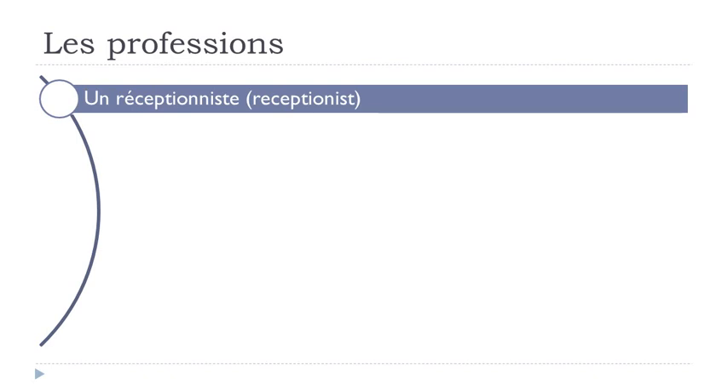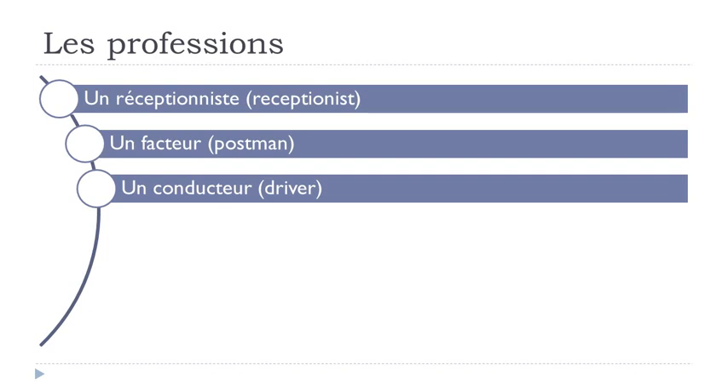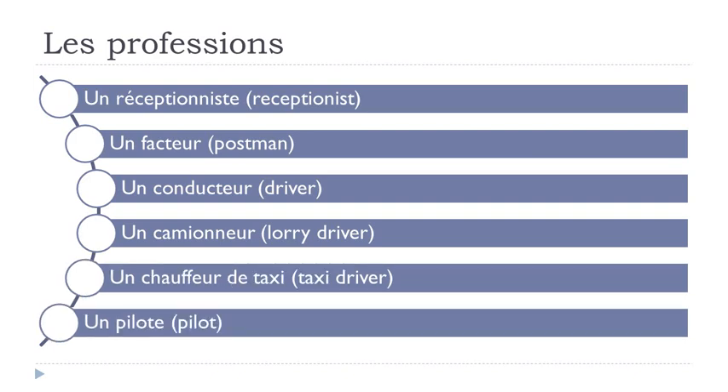Un réceptioniste. Un facteur. Un conducteur. Un camionneur. Un chauffeur de taxi. Un pilote.